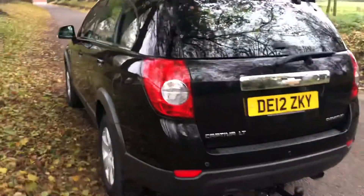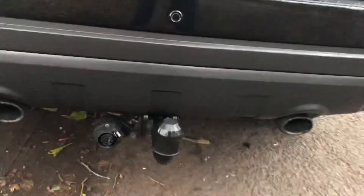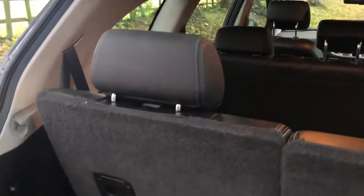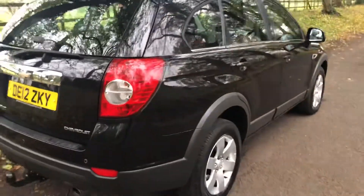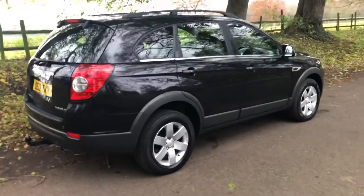Very good order. Rear parking sensors on the car, tow bar as well. And there you can see the two extra seats — very desirable car these are, they don't come onto the market very often. We'll have 12 months MOT as well.